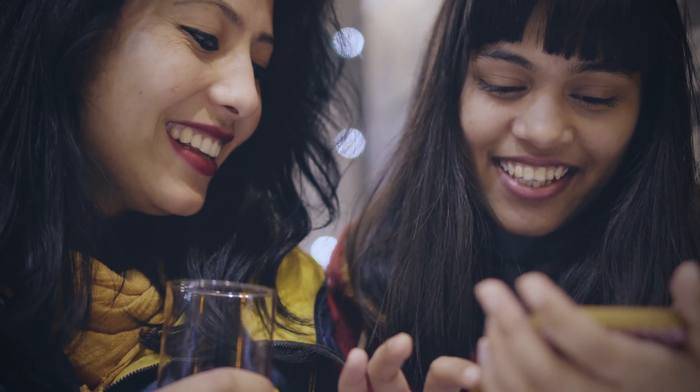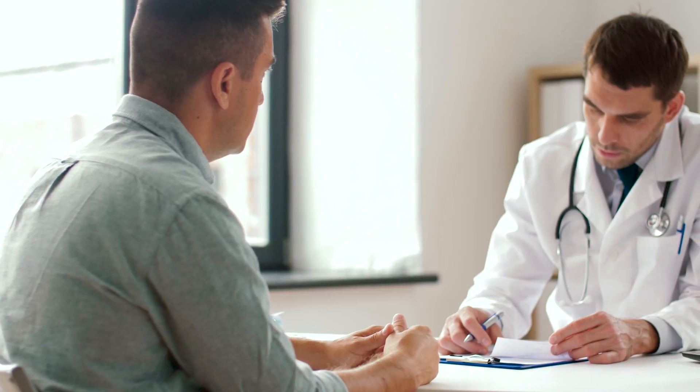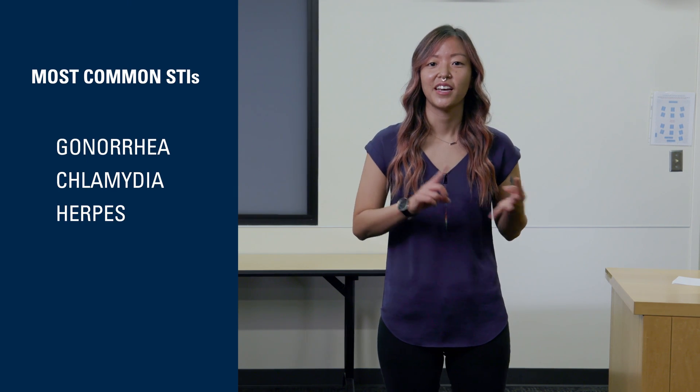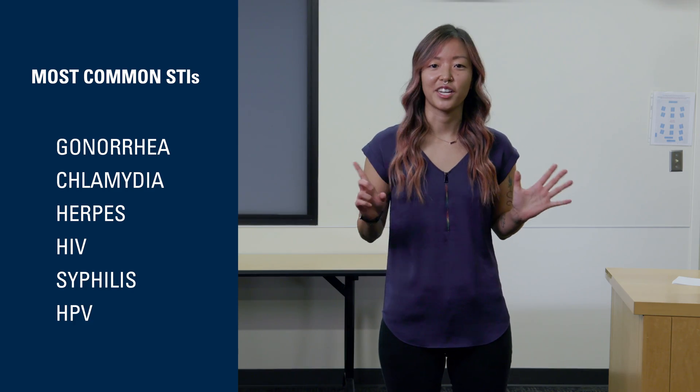STIs are really common. One in every two adults will get one in their lifetime. Some of them are treatable and unfortunately some of them are not. Some of the common STIs that you may have heard of are things like gonorrhea, also known as the clap, chlamydia, herpes, HIV, syphilis, or HPV.